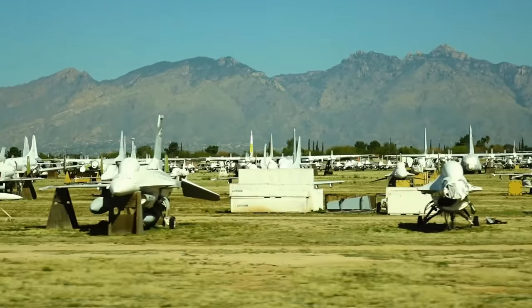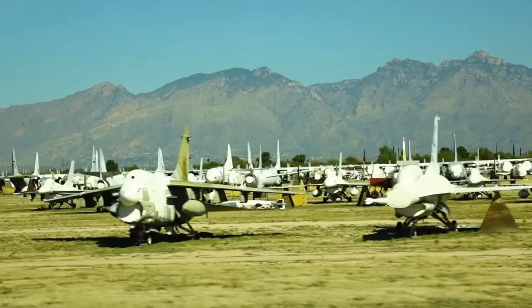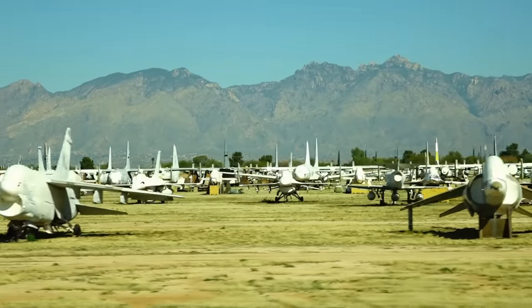There are some A-7s out there. You can also see the Harrier coming into view right next to the A-7 at three o'clock — that's a vertical takeoff and landing aircraft.